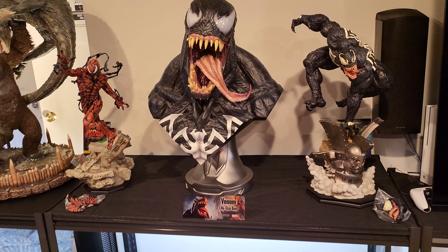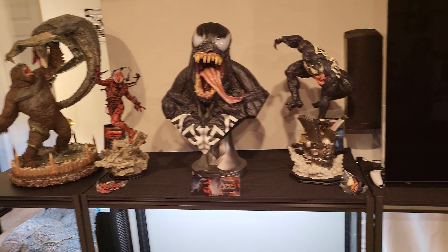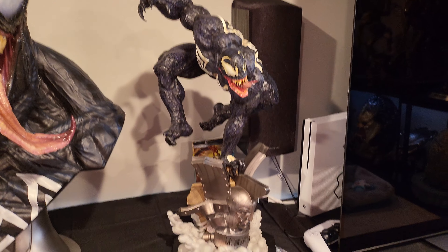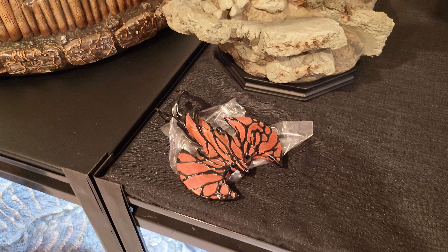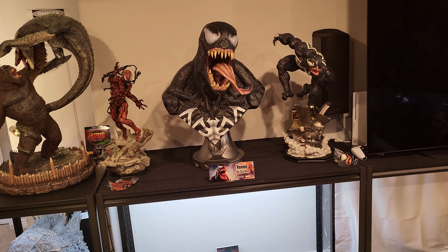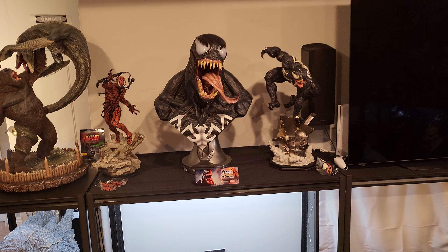We're selling this entire display. There are two ways you can go about this: one, you buy it all and you get a greater discount. So if you buy everything — $2200 shipped for Venom bust with custom metal COA, you get Venom Exclusive portrait, and you get Carnage with exclusive axe hand — $2200 shipped. If you buy them separate, I'll do the one-fourths each for $1100.